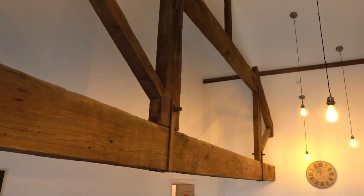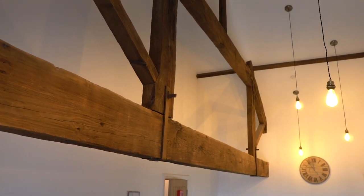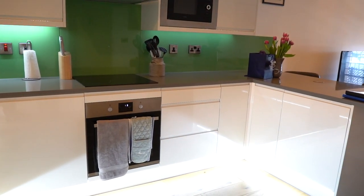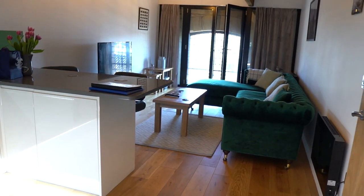Lots of modern touches in with the history of the beams as we go along. We've got quartz worktops and glass splashbacks — once again trying to fuse the modern with the old features and the big beams here at the top of the engine shed.